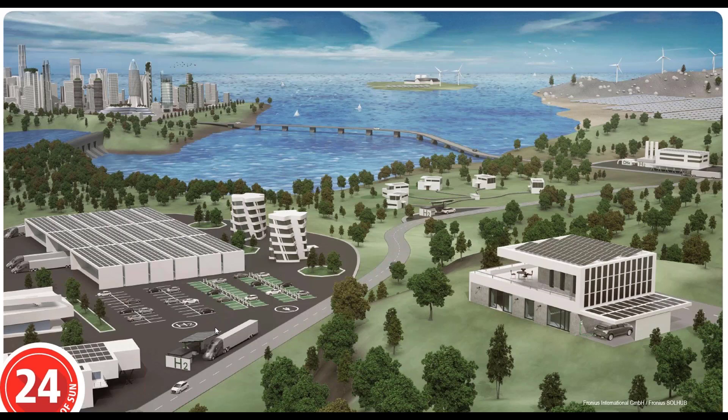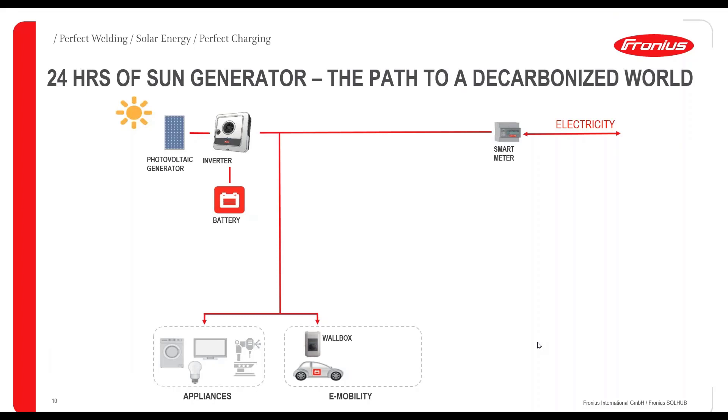If you take a closer look, you can also see the hydrogen station — that's the Fronius SolHub. We see the necessity in the long term to reach the final energy transition by relying on hydrogen: on one hand as a hydrogen filling station for vehicles, and on the other hand also as seasonal storage with reconversion to electricity. In Fronius, we always talk about the '24 Hours of Sun Generator' as our path to a decarbonized world.